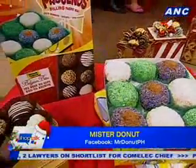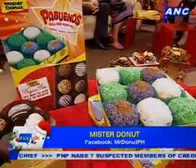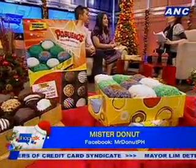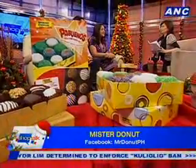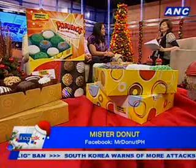Jose Marie Chan is a very popular Christmas figure because of his song. The TVC is already airing and it's fun — they've been getting good reviews and good humor about it. The host asks about the reception with the donuts themselves and what percentage of sales they account for.